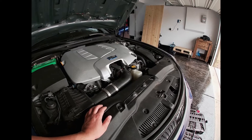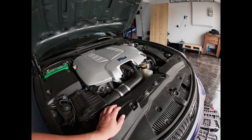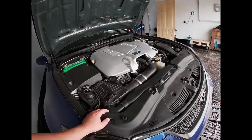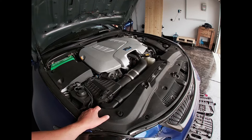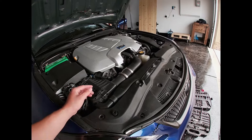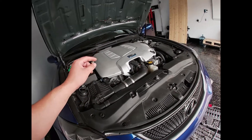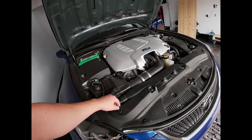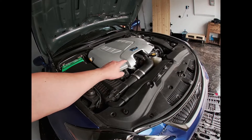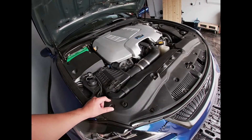I also had both radiator fan control modules replaced — that was expensive, about $1,500 for both. One of the wires in the harness going from the ECU to the fans shorted out and took out both modules, which really sucked. Both are brand new now, along with new belts. I also took it to a Lexus mechanic who did the valley plate leak check and said it looked all good.